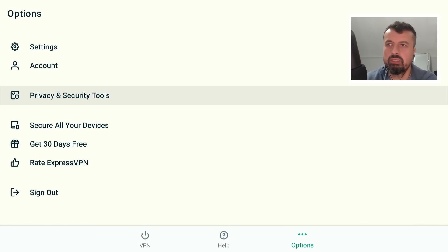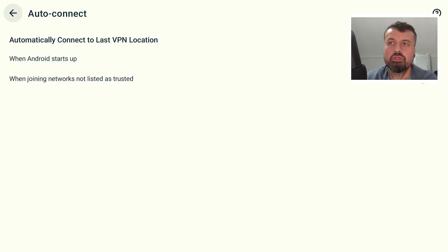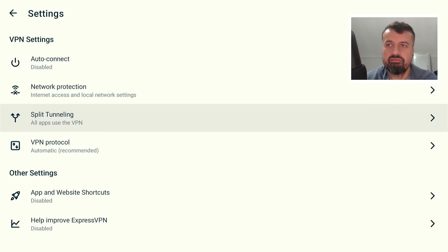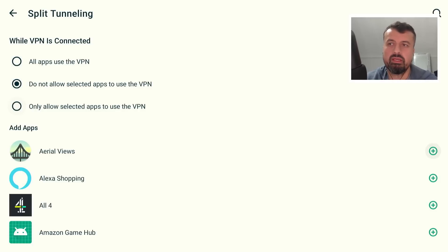If I go over to settings we can now look at some of the advanced options. For example, you have the option to auto-connect, so you can say as soon as my device wakes up I want it to connect to a VPN. Split tunneling is also a great feature — my device is connected to a server in Chicago, but let's say I want to use BBC iPlayer, which won't work with the Chicago IP address. In that example I would open up split tunneling, click on 'do not allow selected apps to use a VPN,' and then find whichever application I want to bypass the VPN. So split tunneling allows you to segment or split your VPN traffic.